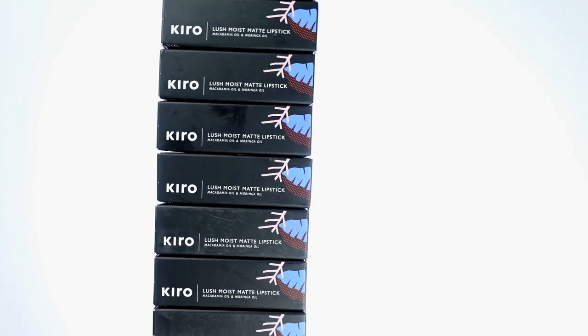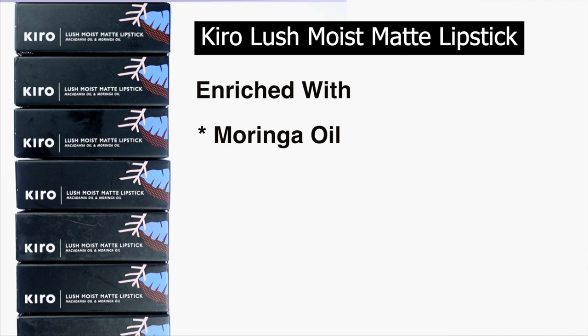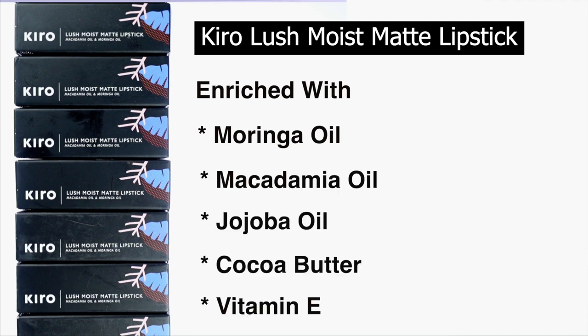Today's video I'm going to be talking about this one — the Kiro Lush Moist Matte Lipstick, and this is what the outer packaging of the lipstick looks like. This lipstick is infused with moringa oil, macadamia oil, jojoba oil, cocoa butter, and vitamin E, and I feel like that makes it so super comfortable on the lips.